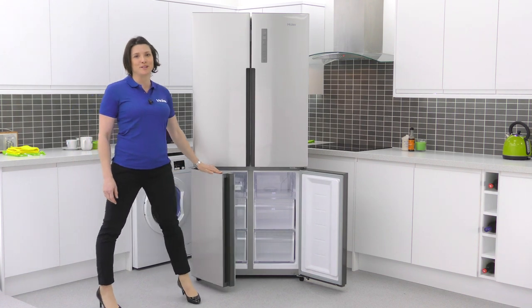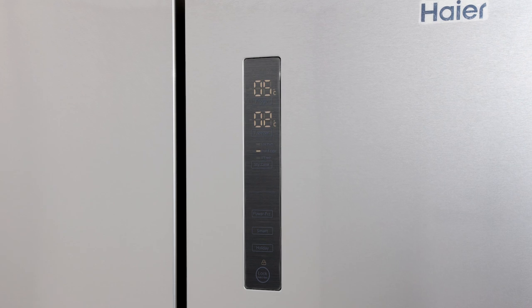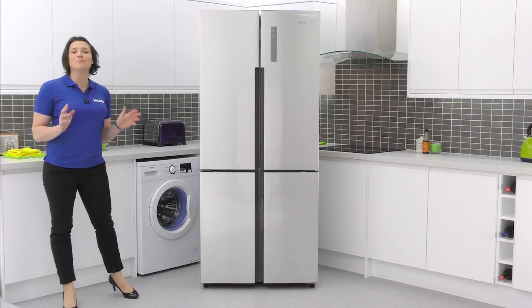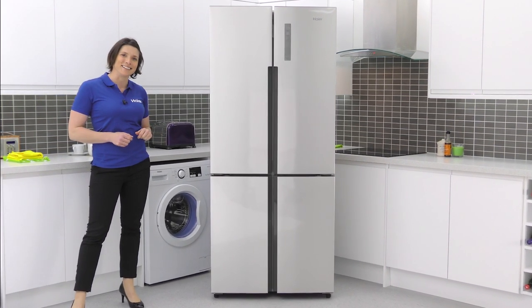This stylish Hire cube style fridge has so much to offer busy households for its spacious capacity and clever technology. Its unique design makes it a superb choice for those who are looking to add a little charm to their kitchen.